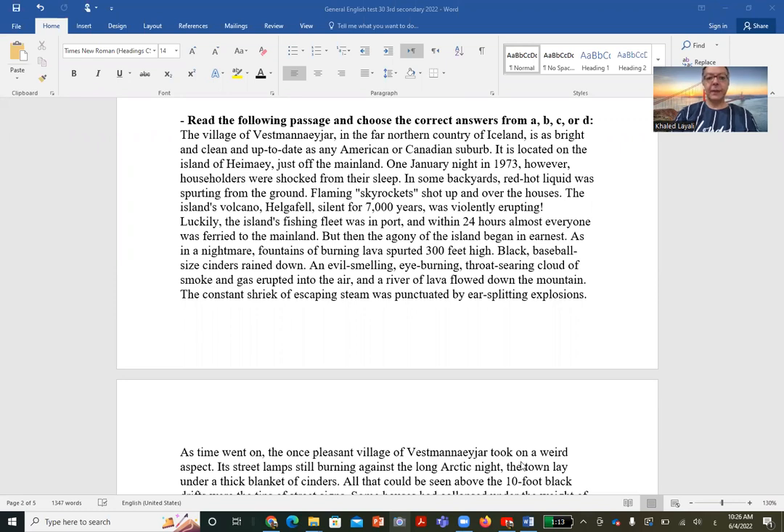The village of Vestma in the far northern country of Iceland is as bright and clean and up to date as any American or Canadian suburb. It is located on the island of Hime, just off the mainland. It's a place called Vestma, which is located in the northern country of Iceland.